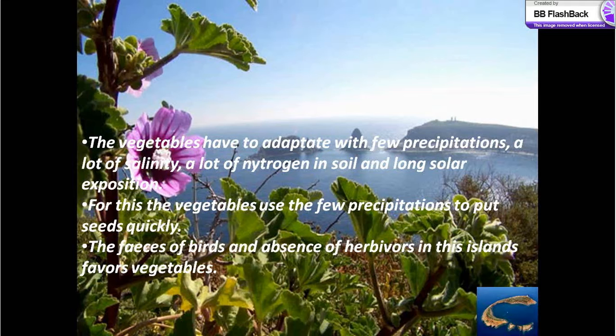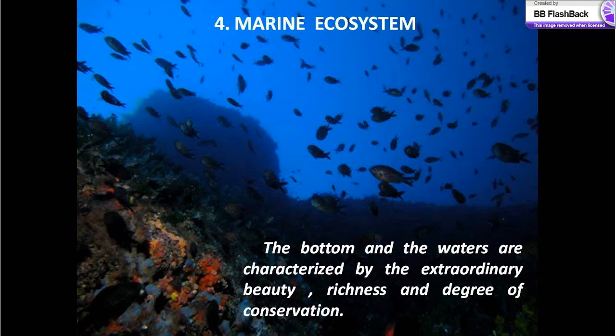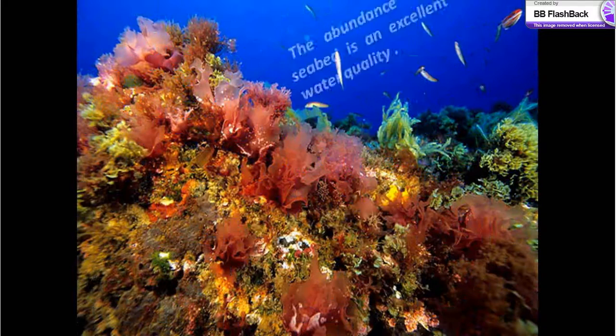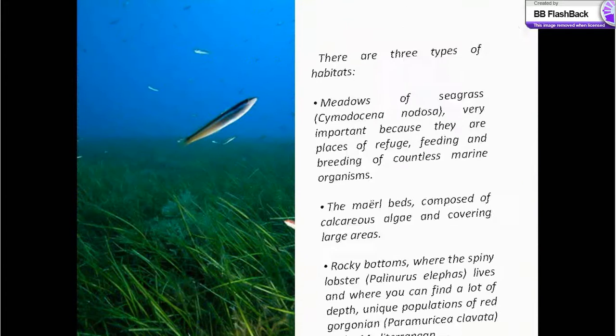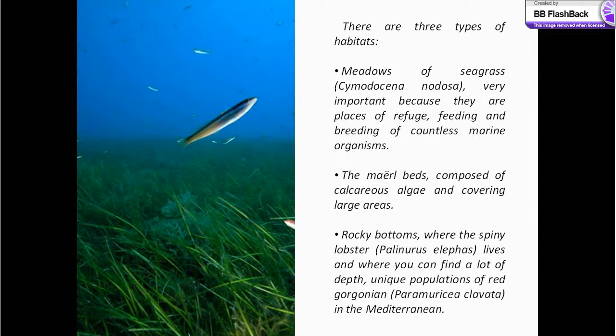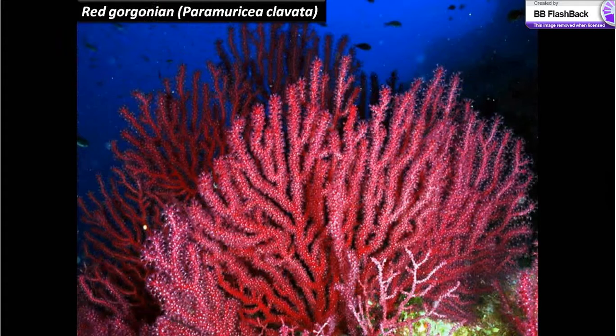The marine ecosystem: the waters are characterized by extraordinary beauty, richness and degree of conservation. The abundance of algae on the seabed is an excellent indicator of water quality. There are three types of habitats: meadows of seagrass, very important because they are places of refuge, feeding and breeding of countless marine organisms; mud beds composed of calcareous algae covering large areas; and rocky bottoms where the spiny lobster lives.